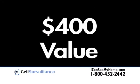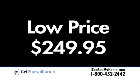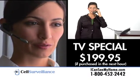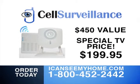Installation is easy. This is a $400 value for only $249.95. Call within the next hour and get it for only $199.95. Call 1-800-452-2442 or go to ICanSeeMyHome.com.